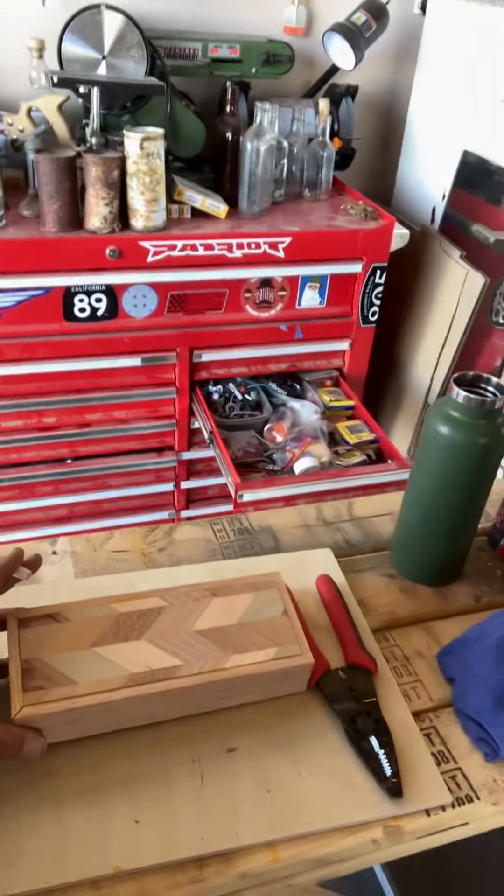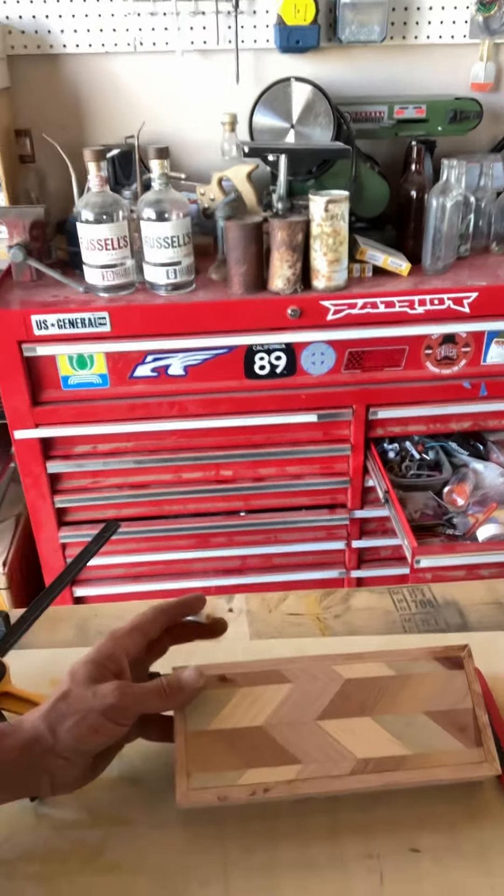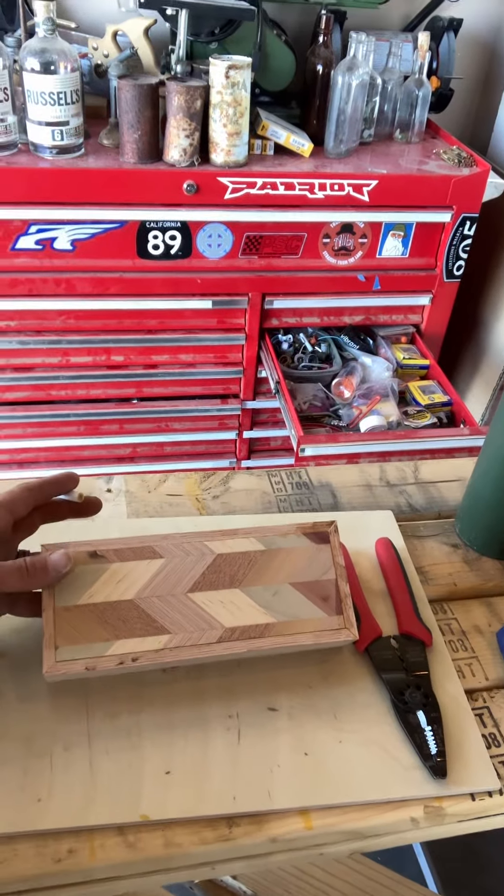A lot of patience and a lot of whiskey goes into my projects. I've got a box right here that I'm working on currently that is not coming out flawless, but it might turn out to be a cool little pencil box.